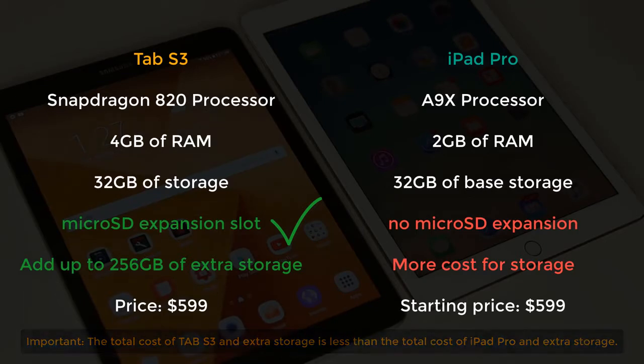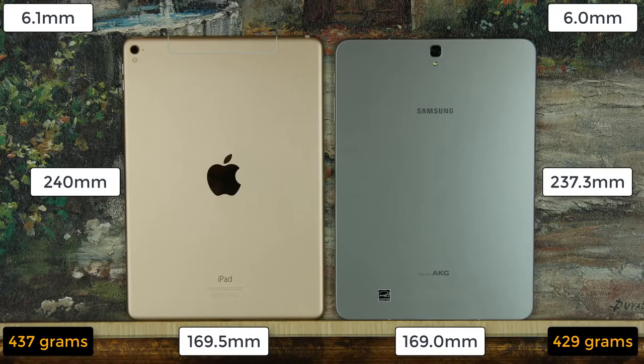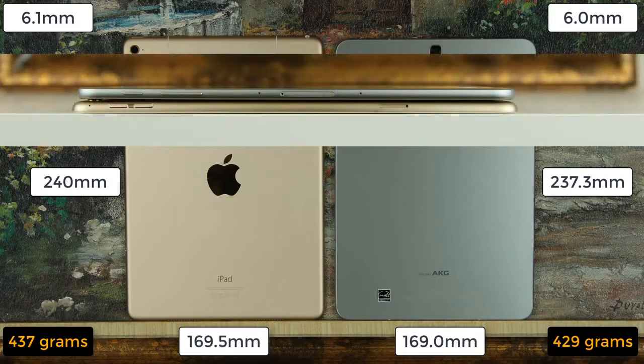For dimensions and weight: the iPad Pro measures 240mm tall, 169.5mm wide, 6.1mm thick, and weighs 437g. The Tab S3 measures 237.3mm tall, 169mm wide, 6mm thick, weighing 429g. The differences are just a few millimeters and grams, making this category essentially worthless in affecting your choice. Both are extremely thin and lightweight, so portability is not an issue.